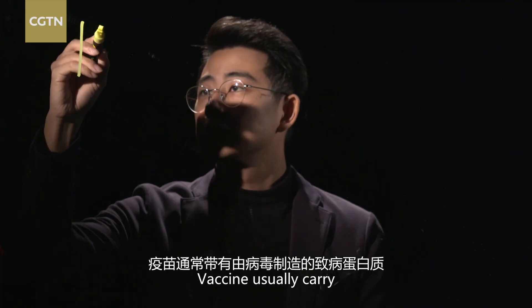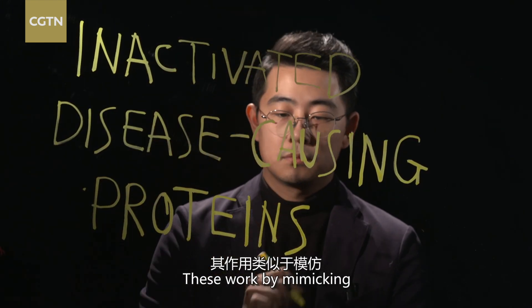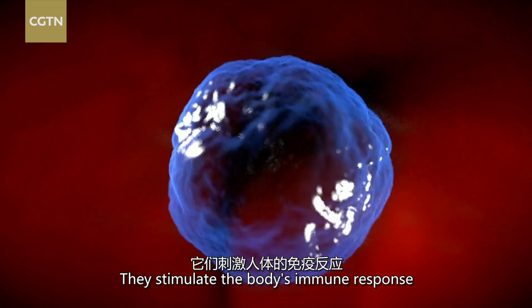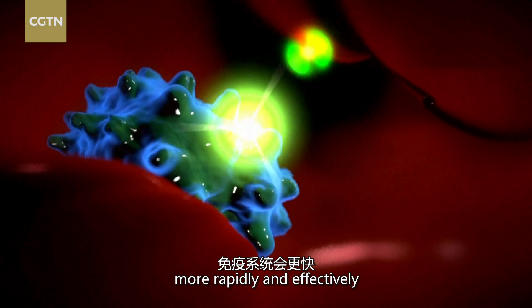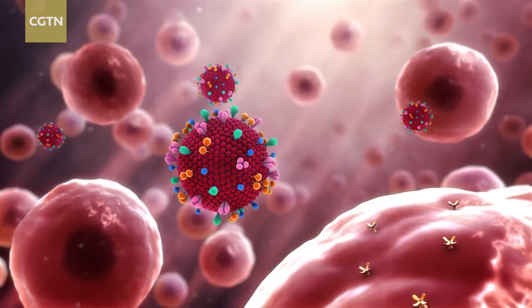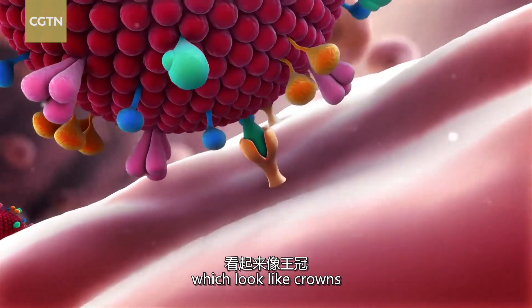Vaccines usually carry inactive disease-causing proteins made by a virus. This works by mimicking how a virus infects your body — they stimulate the body's immune response and create antibodies. This primes the body to respond more rapidly and effectively if exposed to the infectious agent in the future. In the case of the coronavirus, these proteins are those spikes, which look like crowns.